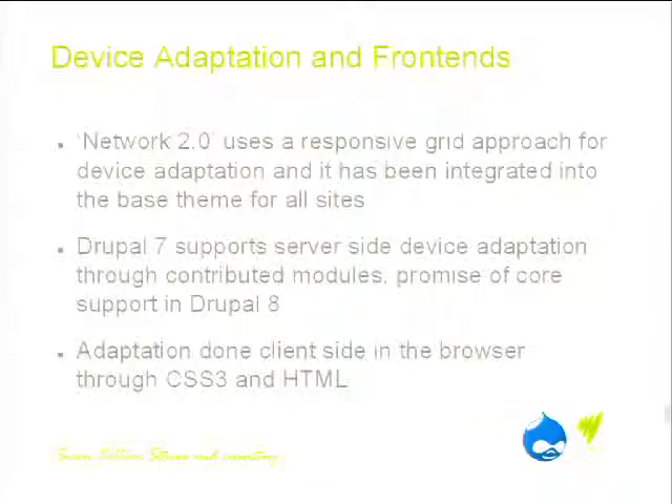For Network 2.0 and device adaptation, we're using a responsive grid approach. We've integrated this into Drupal as a base theme, so every other site picks it up. Drupal 7 does support server-side device adaptation and content delivery. It's better supported in Drupal 8, but we decided we'd like to decouple the device adaptation from Drupal itself — we're doing all of the detection within the browser using CSS3 and HTML.